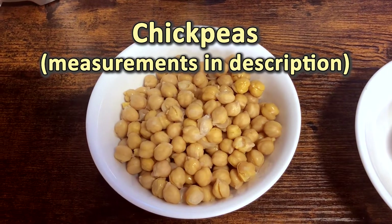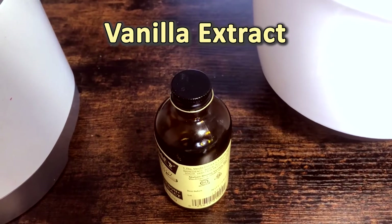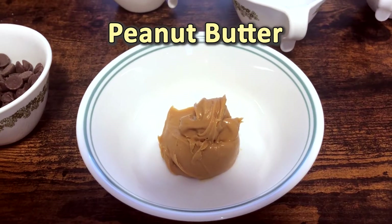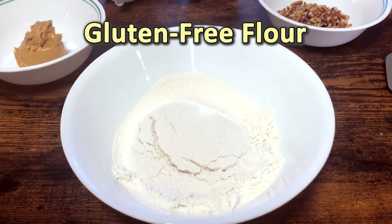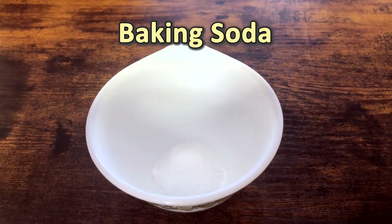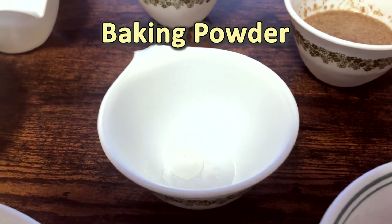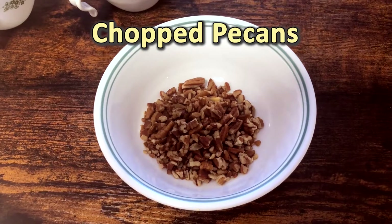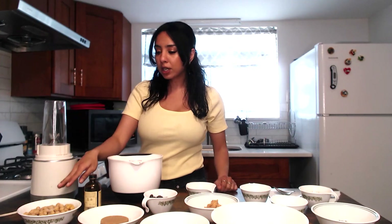Okay, let's go over our ingredients. We have chickpeas, brown sugar, vanilla, vegan chocolate chips, tahini, peanut butter, gluten-free flour, baking soda, baking powder, salt, flaxseed eggs, and chopped pecans. That's it. So the first thing we're gonna do is get started with our chickpeas.